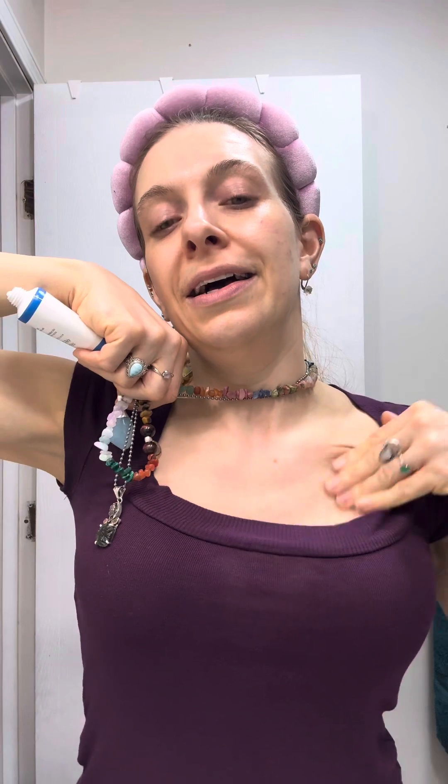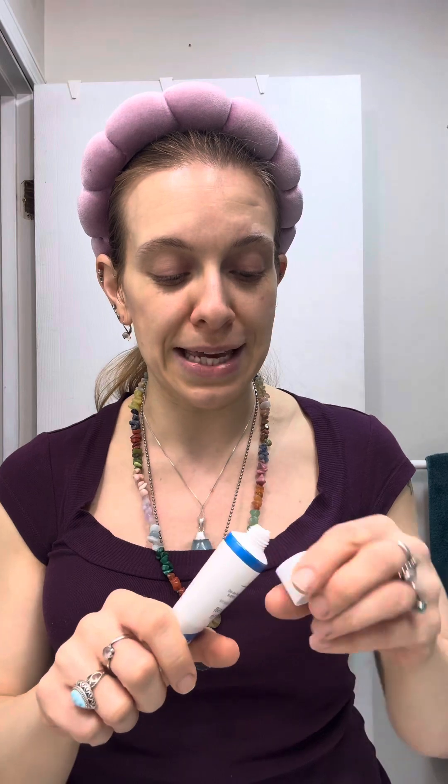I also put it on my neck and my chest as well, because your chest will be one of the first things to show signs of aging since the skin is so thin there. It just feels so nice — so lightweight and it dries really nicely into the skin without leaving any tackiness or weird film on my face. Then I can go right ahead and put my makeup primer on and do my makeup afterwards, which makes me so happy.